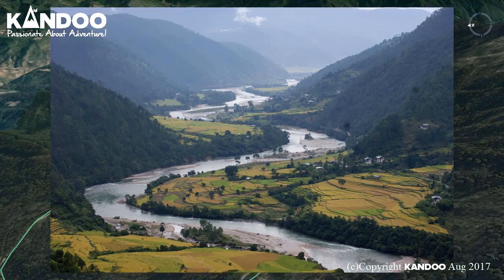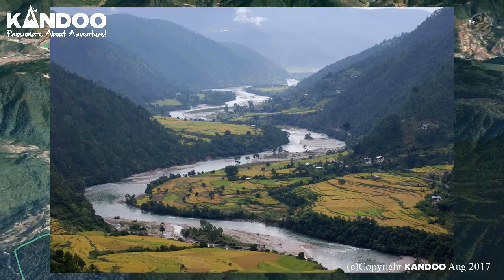After crossing the pass, the road descends into Punaka Valley. We will overnight at the hotel in Punaka.